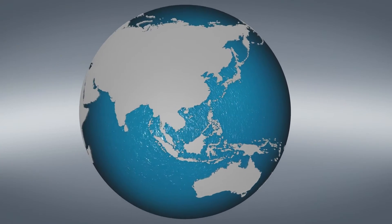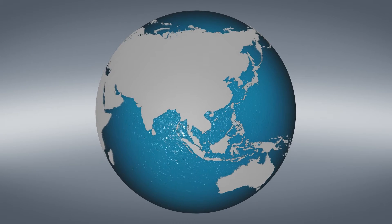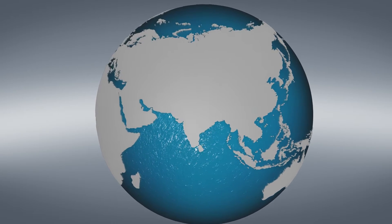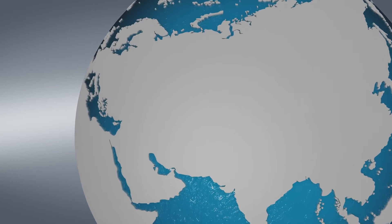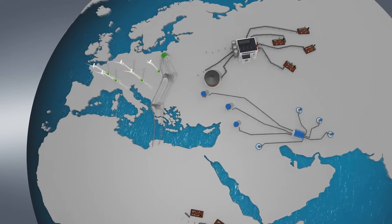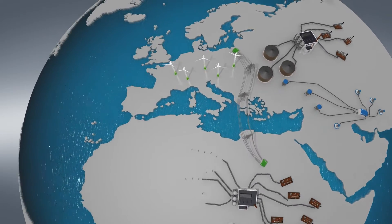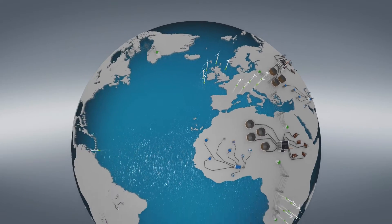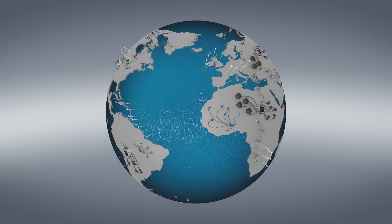Ongoing urbanisation, growing populations, and efforts to ensure sustainability — our modern world constantly presents companies and plant constructors with new challenges. These factors have a major impact on supply systems for water, gas, or district heat, wastewater systems, oil production, as well as energy transmission and distribution.